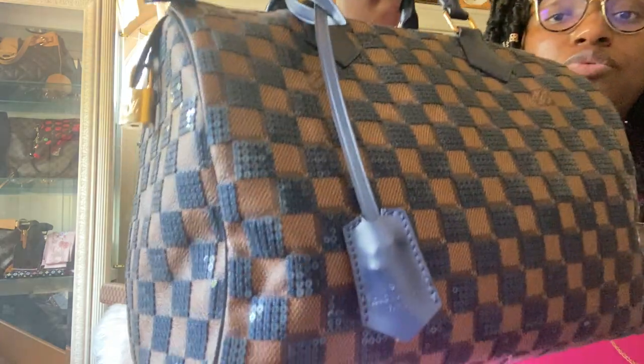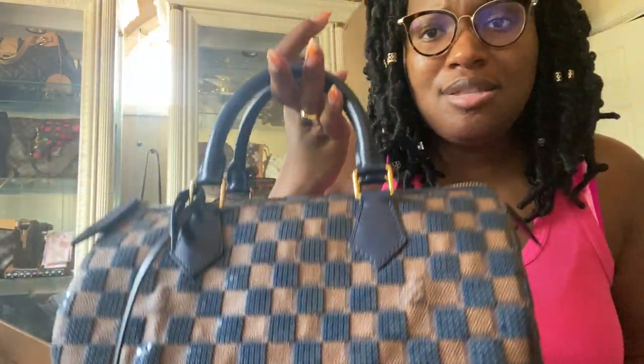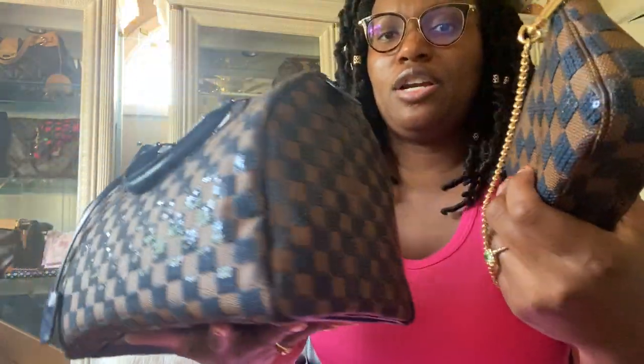I actually have both the Speedy 30 and the Mini Pochette from this collection. As you can see, these pieces just glimmer and shine. People always ask me which artist custom put on the sequins — no one, the bag came like this. This is another very rare bag. Every single time I carry it, people are completely blown away by it. I typically carry this seasonally — mostly in winter — and I have tons of pictures of it out in the snow. It gives that winter wonderland, New Year's-y sort of energy with all the sequins and glitz and glam.